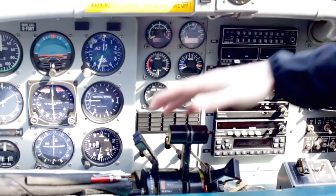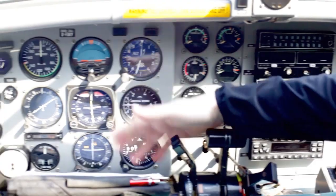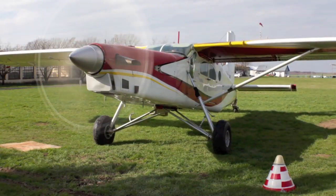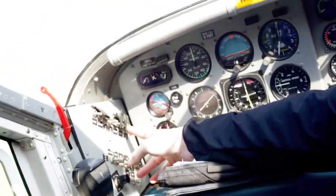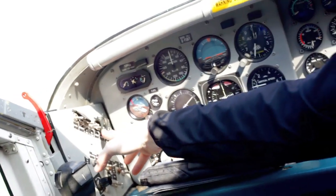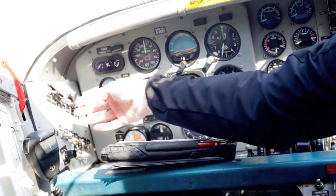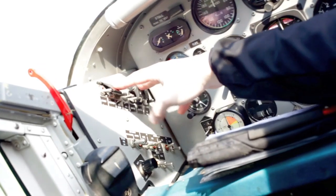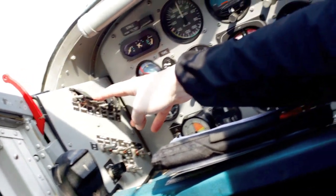These instruments communicate with the radio navigation instrument over there, which we don't use in normal operation. For starting the engine we need this panel on the left side: this is the starter with the igniter, which brings the engine to a certain RPM before we inject the fuel. We have the booster pump, a generator, the battery master, and the generator reset.